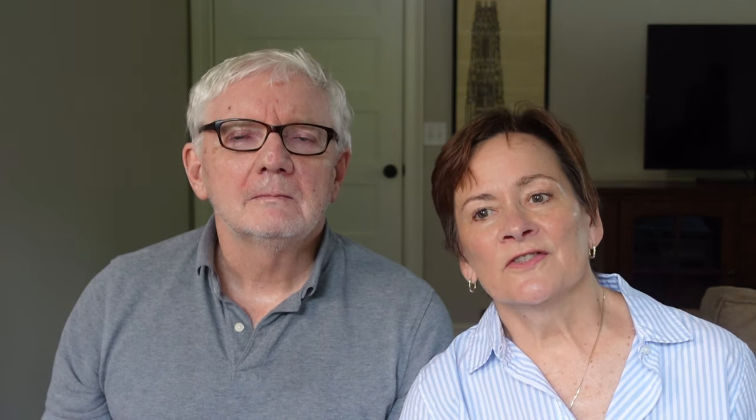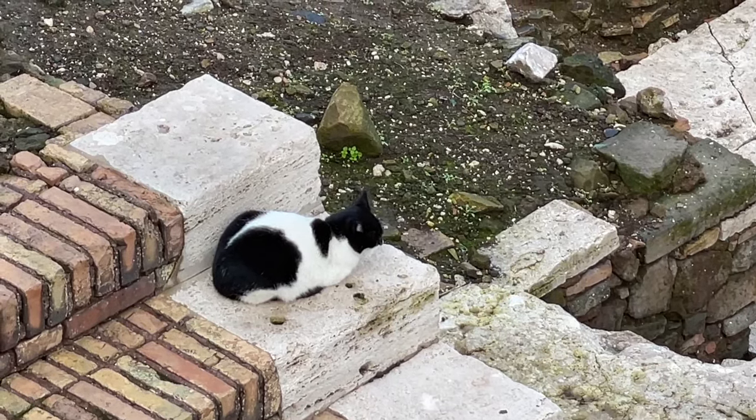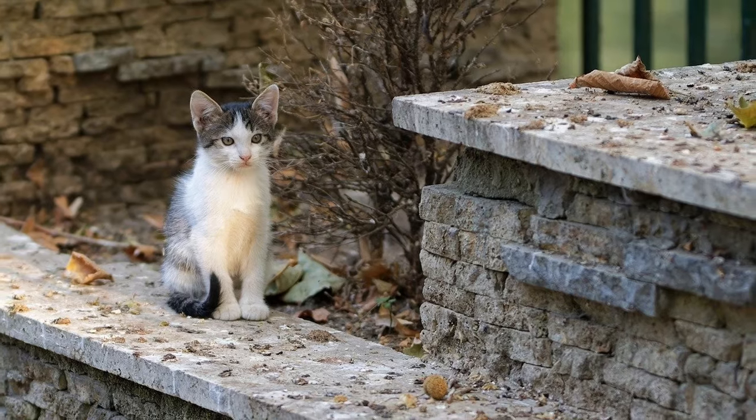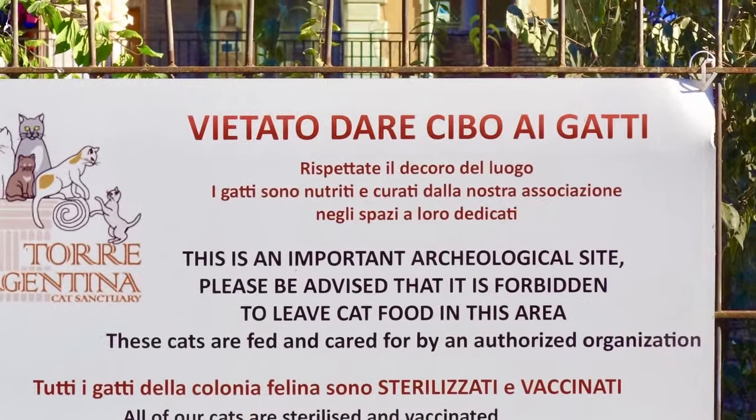The second interesting thing is that in addition to being an open-air museum, the Largo di Argentina actually serves as a sanctuary for Rome's feline population. Thousands of stray and abandoned cats make this their home and are protected and fed by volunteers. However, note that feeding the cats by the general public is prohibited.